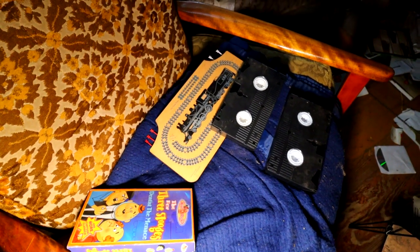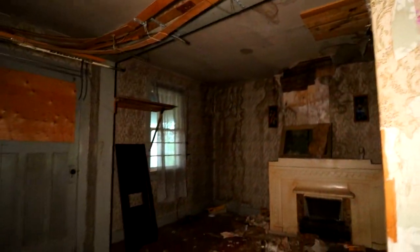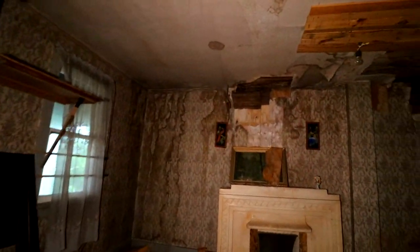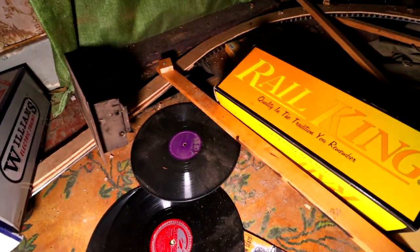Three Stooges VHS. I don't know if you can see it but I am drenched with sweat — it is so hot and humid in here right now. It's so amazing, this place is incredible. Some of those records on the ground; can't make out what they were.